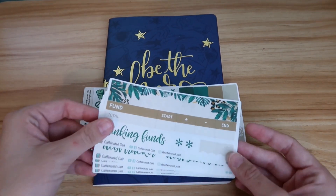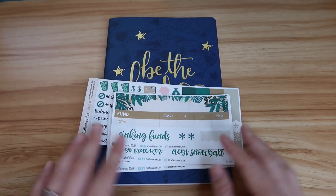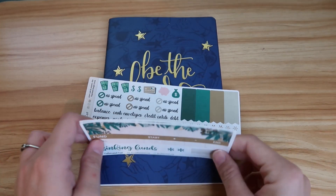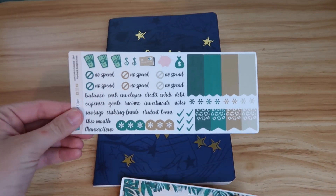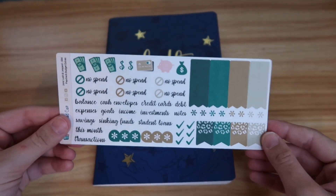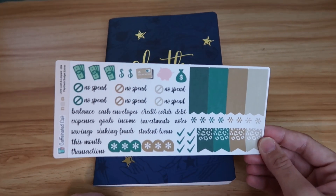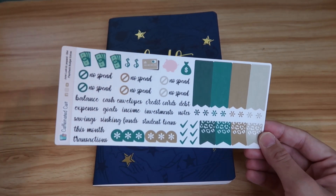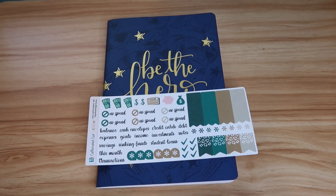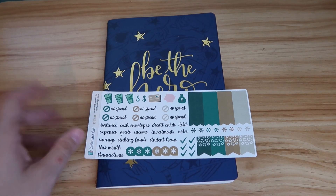I want to quickly show you the stickers I got from Caffeinated Kate on Etsy — I will link her shop below. I absolutely love her shop and I've been using her stickers for a while. I ended up picking up the essentials kit. I actually did not do the full budget kit because I realized it's a little redundant to do the monthly budget and then break it down by paycheck, since I solely budget based on my paycheck.